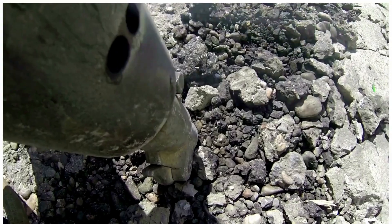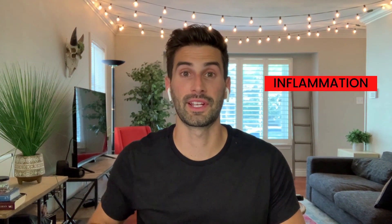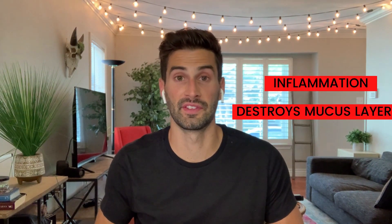What H. pylori tends to do is burrow into the wall of the stomach. This burrowing into the wall of the stomach causes a lot of inflammation and breaks down the mucus layer, which is the protective lining of the stomach. When this happens, that's when ulcers and stomach pain often result.